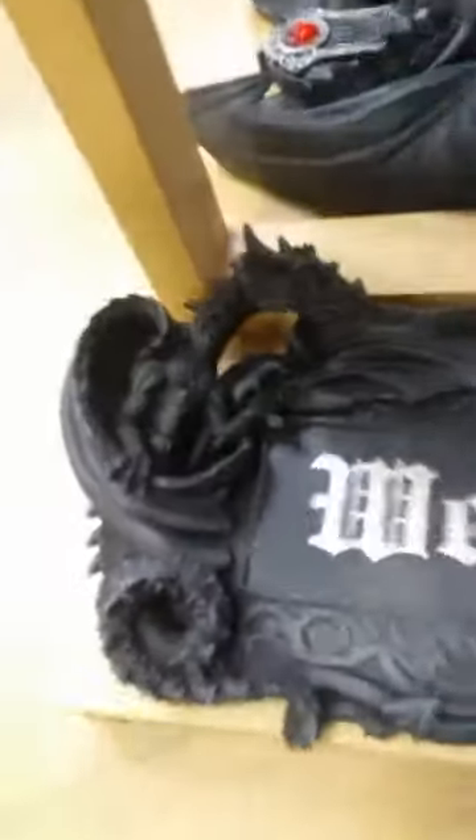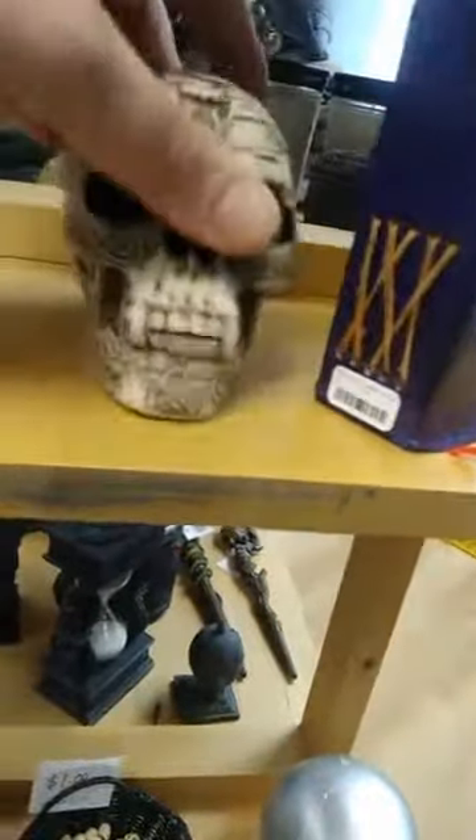I'm getting down on my hands and knees so you can see all these details — so when you come in next time you won't have to. I'm saving all of your knees for you. Celtic knotwork vampire dragon skull, $19.99.